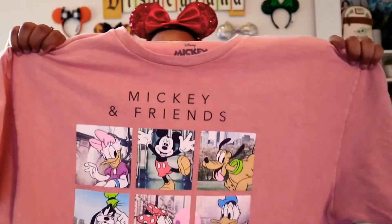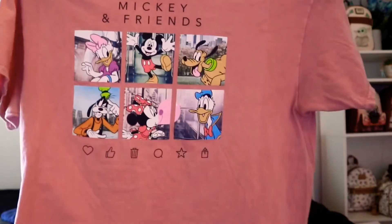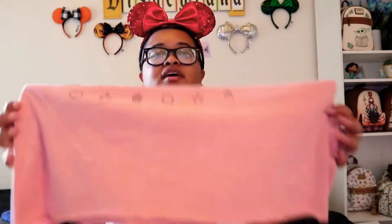The next shirt I got is Wiki and Friends. It's so pretty and at the bottom it has like an Instagram-type thing going on - like share, thumbs up. I got this one at an extra lunch and I think it was five bucks. That first one was ten dollars and this one was five bucks. Both of them are like crop shirts - they're so cute, I love them.